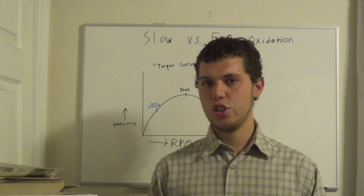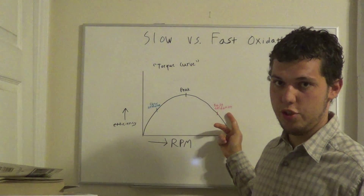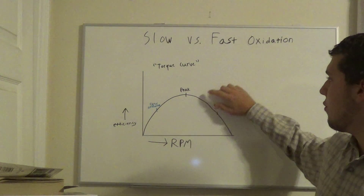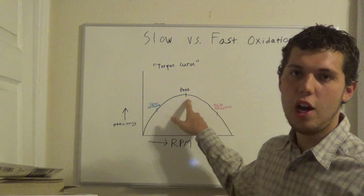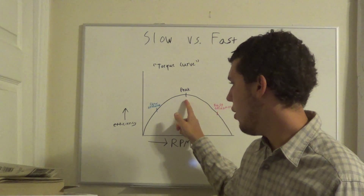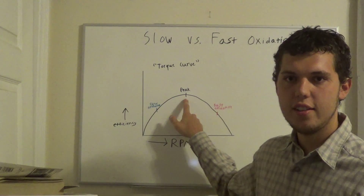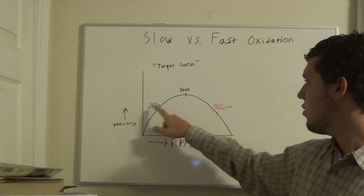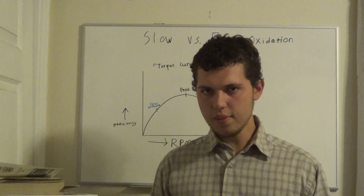So fast oxidizers are like the car going too fast, slow oxidizers are like the car going too slow, but as you can see on the torque curve, peak efficiency is somewhere in the middle — around 60-65 miles per hour. On this axis we have RPM and on this axis we have efficiency, and that peak right here is peak efficiency. That's basically the torque curve.